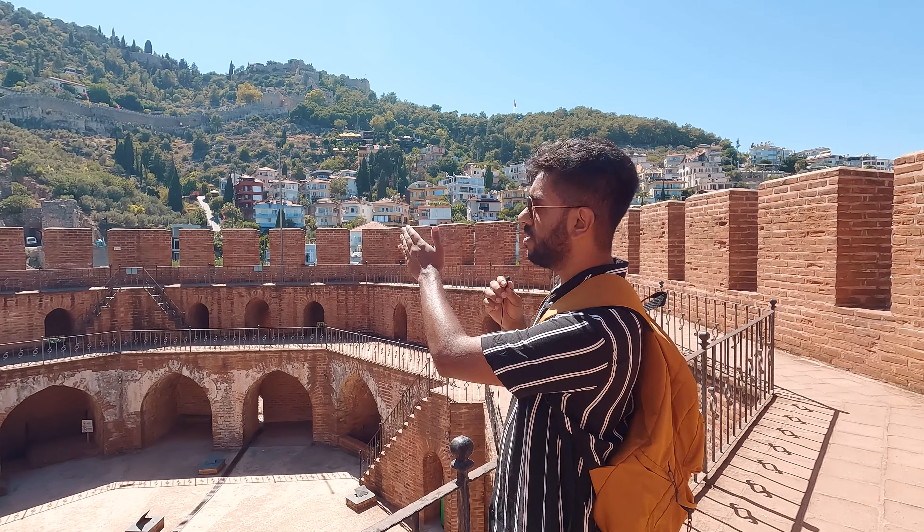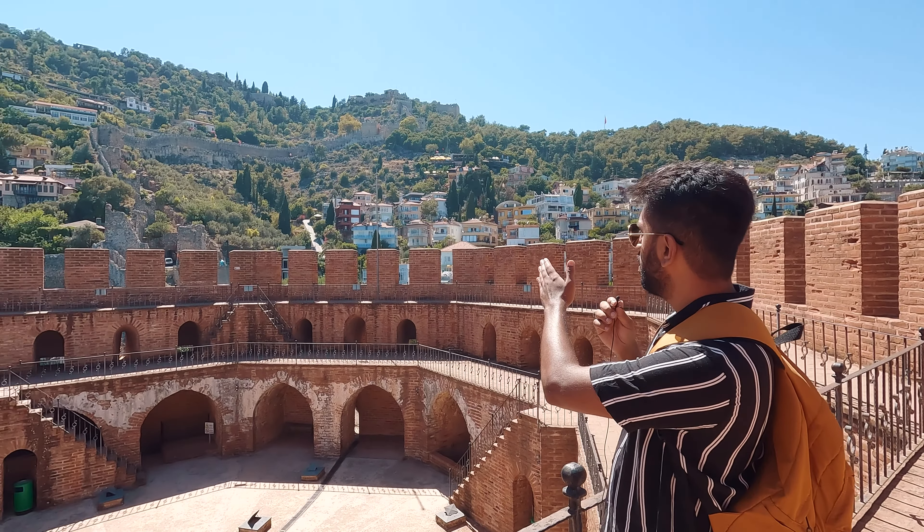This Red Fort was built in the year 1226 — imagine 796 years before — by Sultan Ala'din Kayqubad, who was the Seljuk Sultan. This Red Fort is conveniently positioned because, as you can see behind me, you can see the castle. That's Alanya Castle, and it was made in the year 1226. The architect of this Red Fort was from Aleppo.